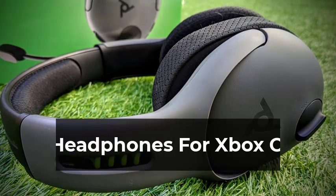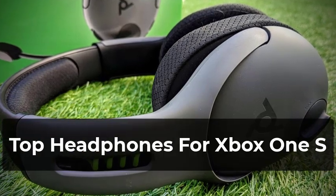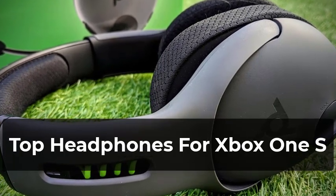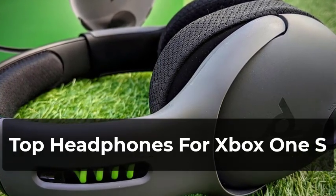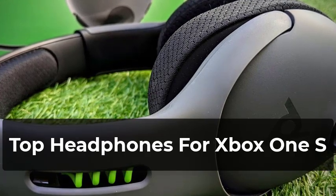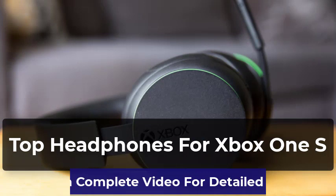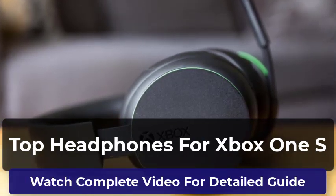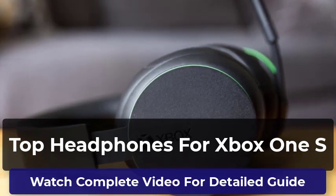Welcome to our pick of the best headphones for Xbox One S to buy. You won't just find the most powerful and expensive headphones in this video — we've also got headphones with amazing features covering all kinds of budgets. This video will help you find out which headphones you need. All the headphones in this list have been thoroughly reviewed by us, and only the best are included.